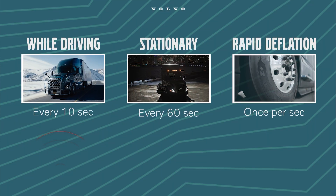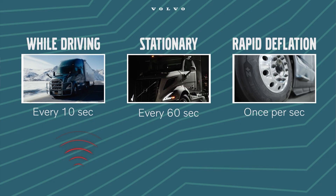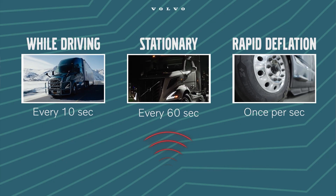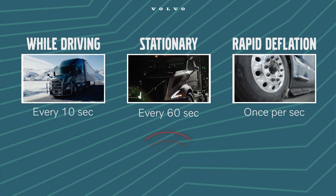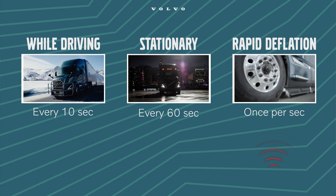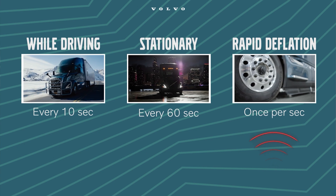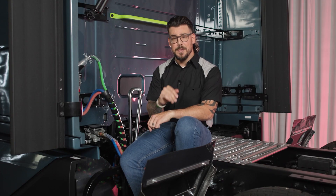Here's how it all works behind the scenes. Each sensor broadcasts data every 10 seconds while driving. When the truck is stationary, that interval shifts to once every 60 seconds. If rapid deflation is detected, the broadcast rate jumps to once per second, ensuring the system immediately communicates critical changes. The result? If something goes wrong, you're going to know about it in real time.